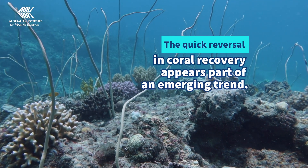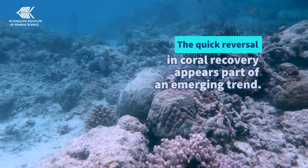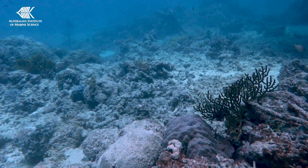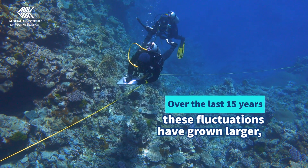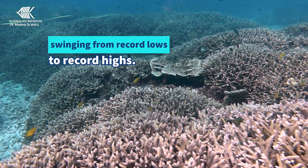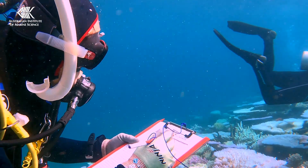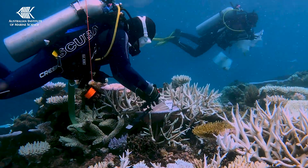The quick reversal of recent coral recovery appears part of an emerging trend. Previously, coral cover fluctuated in response to disturbances, but over the last 15 years these fluctuations have become larger, swinging from record lows to record highs. This trend is being driven primarily by more frequent heat stress brought about by climate change.